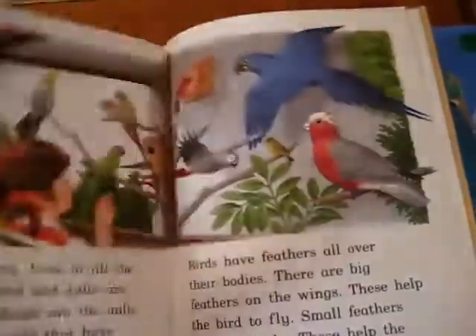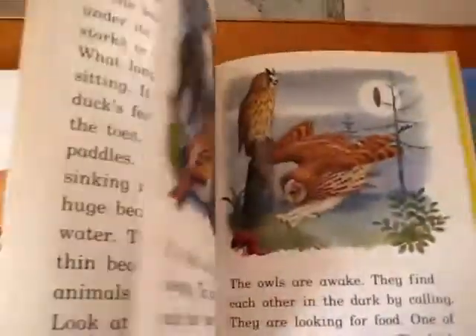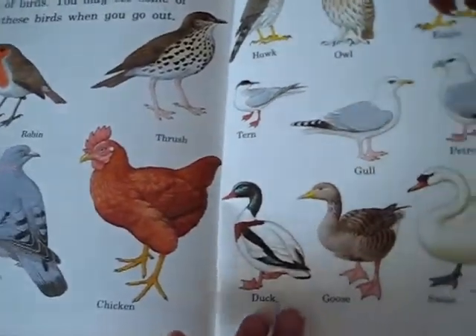Here's another book about birds. It's about a little boy and girl and their story — they found out about birds. Just nice illustrations as well. I like it when it has a page like this where you can see the different characteristics of each bird and their names.